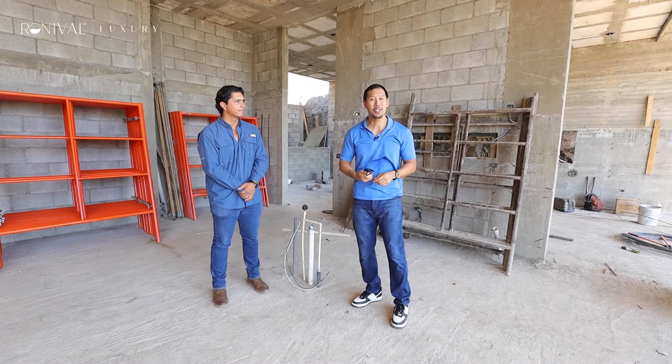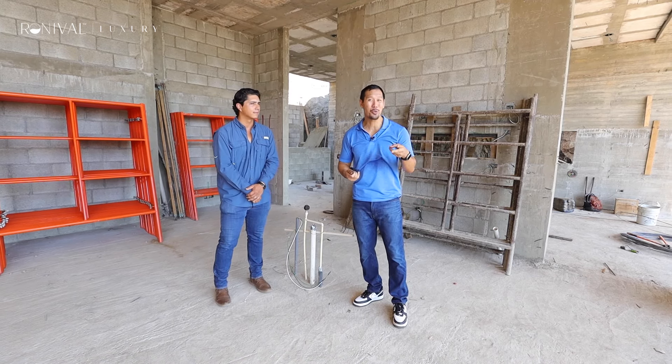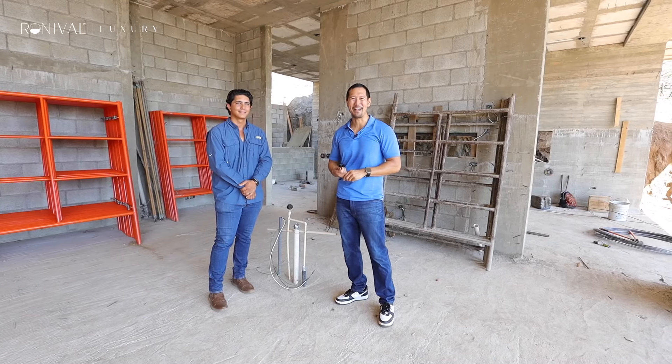Jesus, thank you for showing me the house. This is Via Pacifico 123. And until the next one, bye for now.